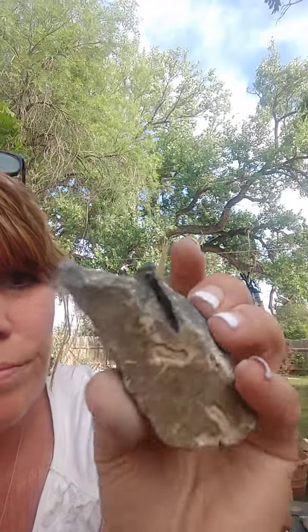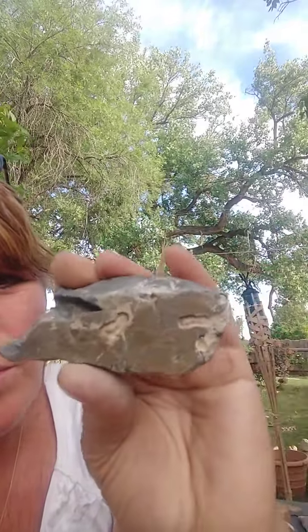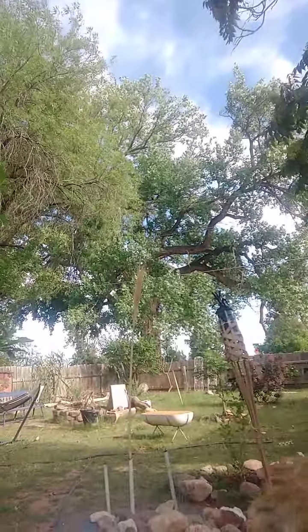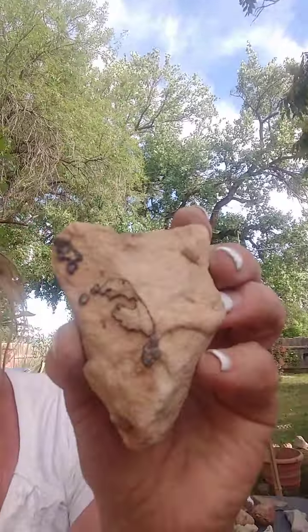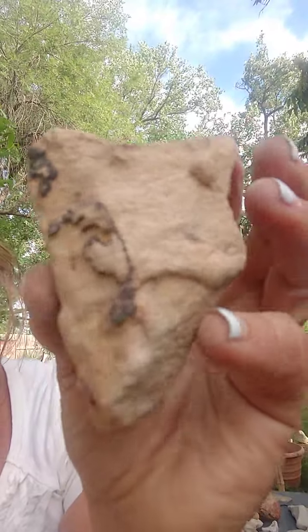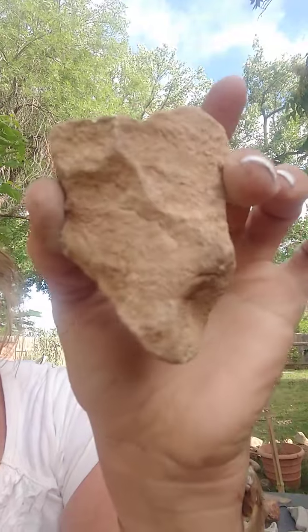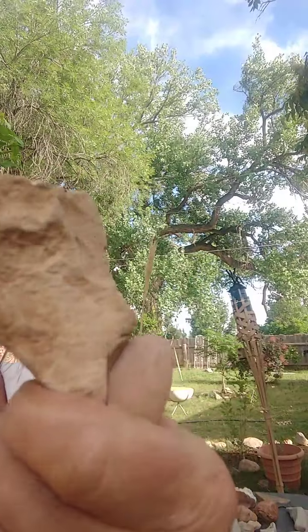This could have been used as a tool too, but I don't know. I like it regardless. And where is that one — this is pretty cool too, and it was shaped like a heart. Interesting looking stone. That's the front and that's the back.